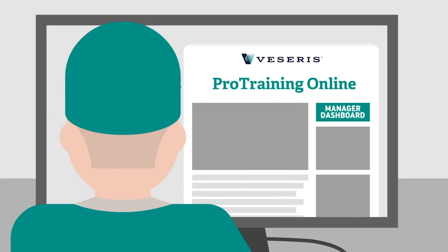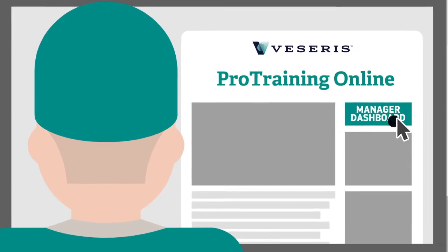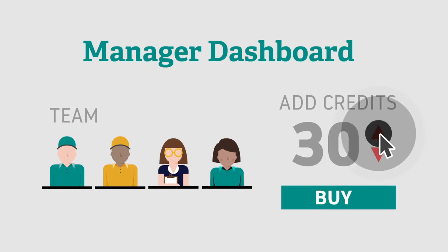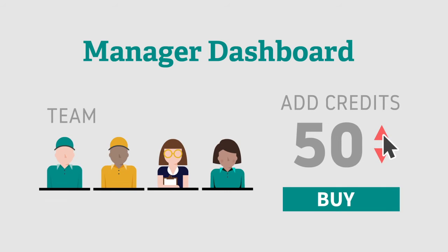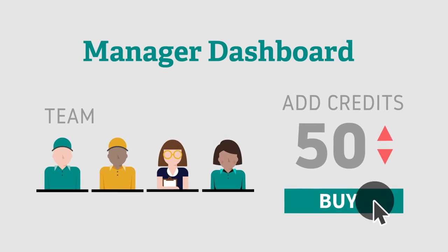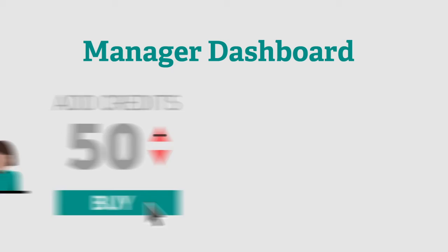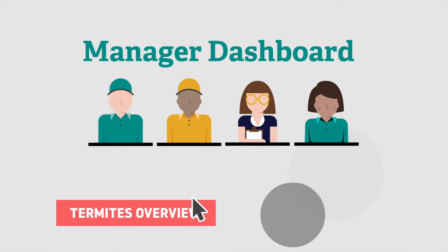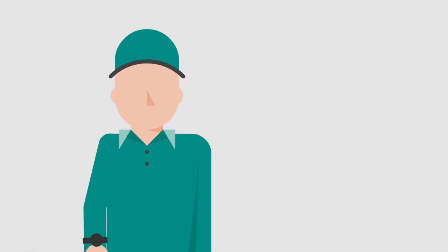Pro Training Online streamlines the steps to buying and assigning courses. Instead of booking classes on an employee-by-employee basis, you can purchase credits for technical courses for your entire team all at once through the Pro Training Manager dashboard. From there, you can assign courses or let your team choose what to learn.